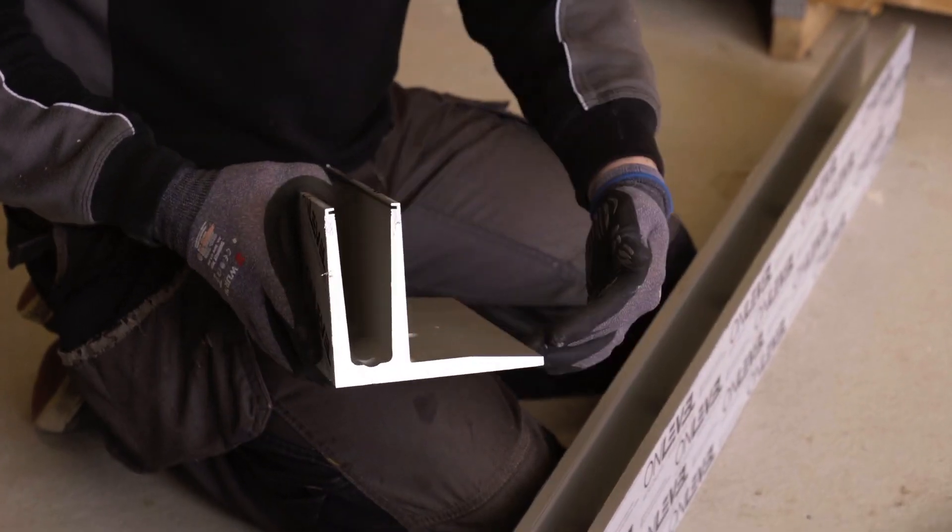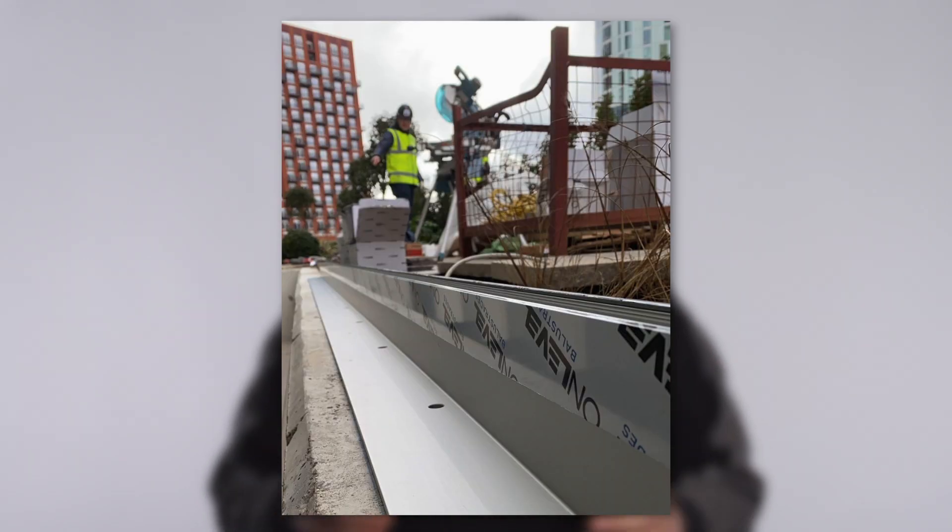We've done the first fix for a customer in London using OnLevel's 3010 profile. We've installed 46 linear meters of this in just two days. It's a great system and perfect for the roof garden separations that we've used them on. The glass is in production and we'll be back in April to complete this when the customer's finished all the rest of the externals.